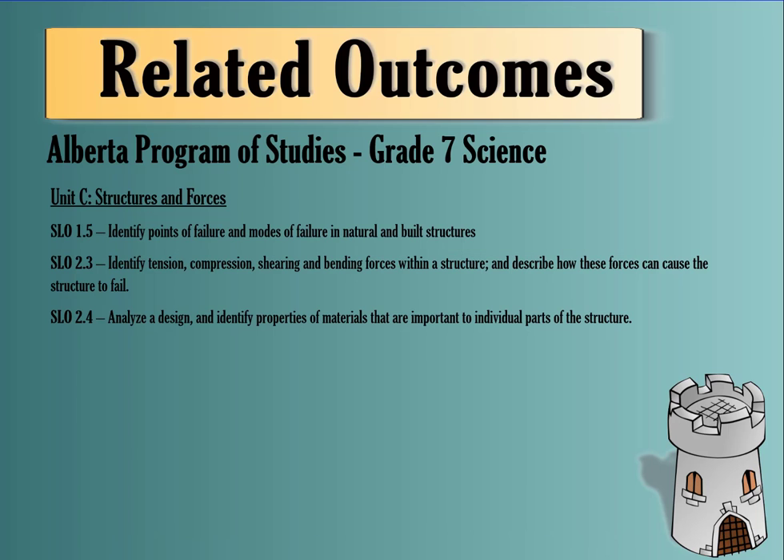The outcomes we're going to cover today: SLO 1.5 — identify points of failure and modes of failure in natural and built structures. SLO 2.3 — identify tension, compression, shearing, and bending forces within a structure, and how these forces can cause a structure to fail. And lastly, analyze a design and identify properties of materials that are important to individual parts of the structure.